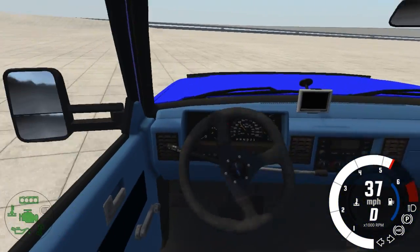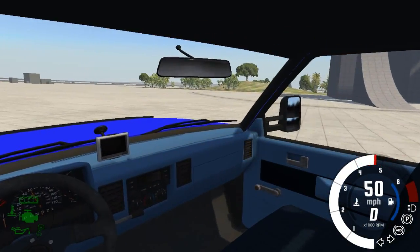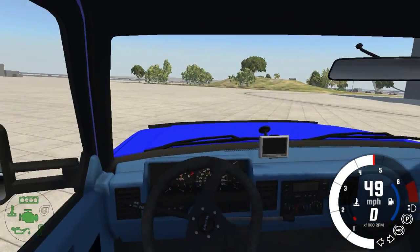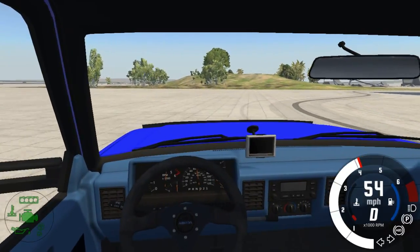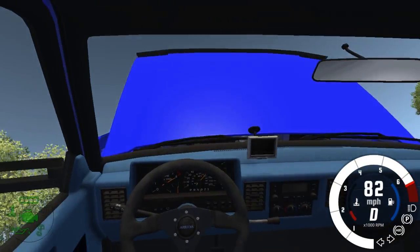I'm pretty happy with it. I think it's one of those good trucks that I can pull some good stuff with. If we don't have enough power we can always add the diesel motor.